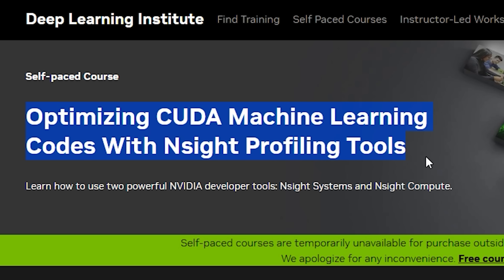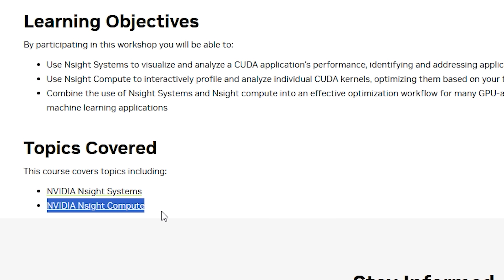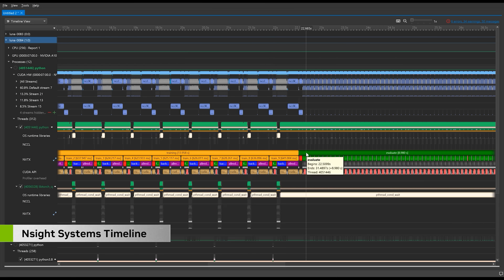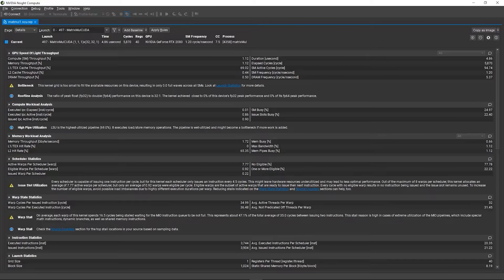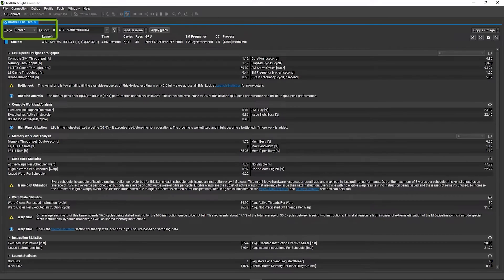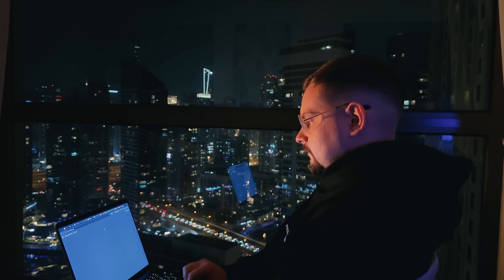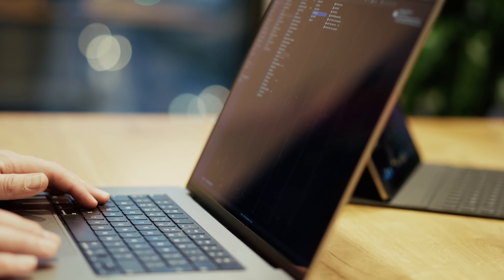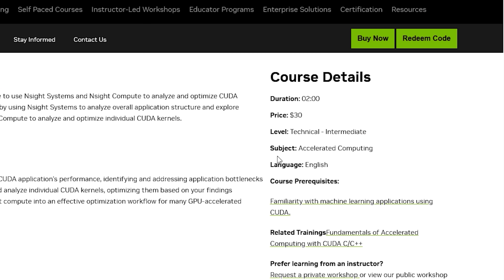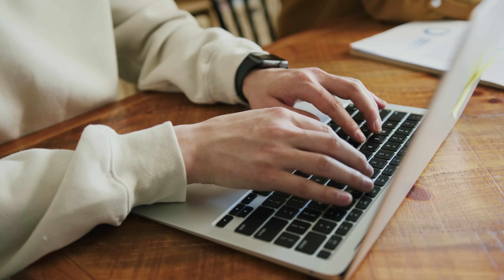Course 5: Optimizing CUDA Machine Learning Codes with Nsight Profiling Tools. This course teaches you how to use two powerful tools — Nsight Systems and Nsight Compute — to analyze and improve the performance of CUDA applications. You'll start with Nsight Systems to get a big-picture view of your application and spot where things could run faster. Then you'll move on to Nsight Compute to dive deeper into individual CUDA kernels to understand how to make them run better. Throughout the course, you'll practice combining these tools to create an effective workflow for optimizing GPU-accelerated applications, especially those used in machine learning. By the end, you'll be confident in identifying bottlenecks and tuning your CUDA code for better performance. This workshop is designed for those who already have experience with CUDA in machine learning contexts.